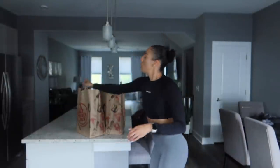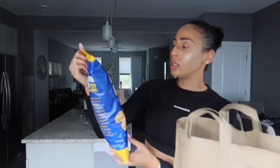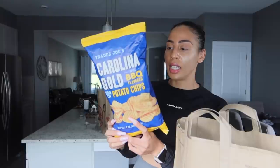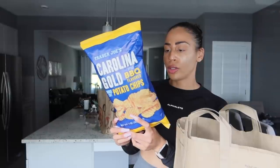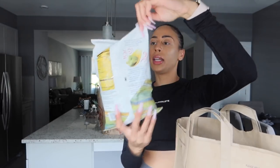I think all my money went to the protein, seriously. These were new as well — it's a Carolina Gold style barbecue flavored ridged-cut potato chip. The guy checking out said they were really good. The seasoning has mustard, onion powder, molasses, soy sauce — basically all those barbecue flavors. I'm excited to have a new chip option.